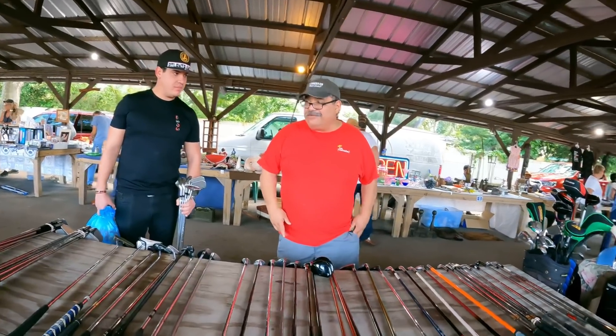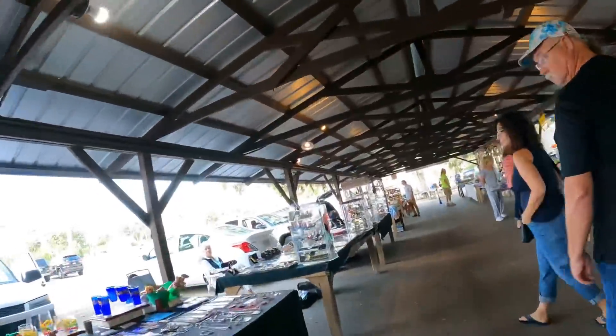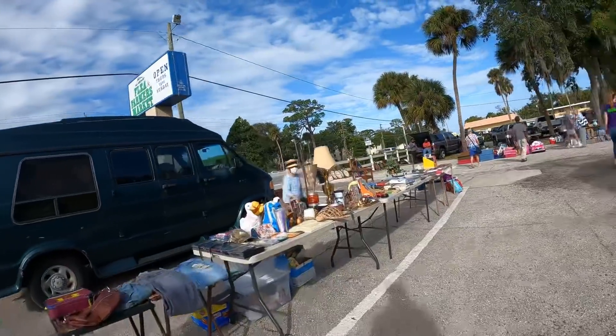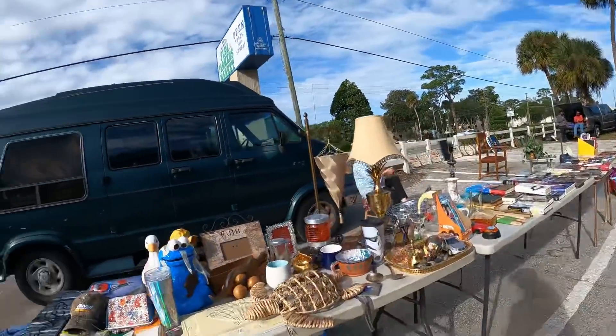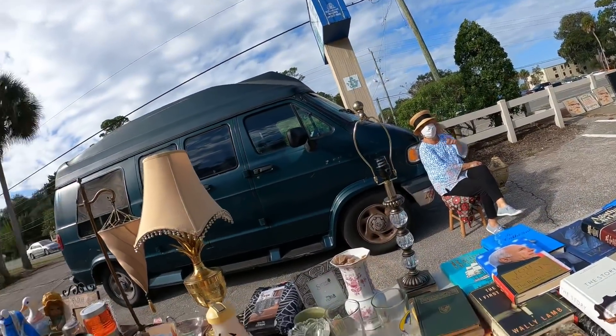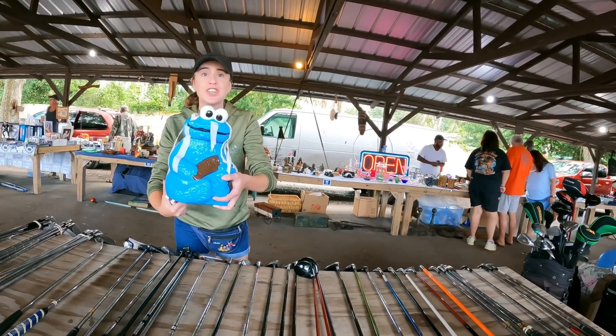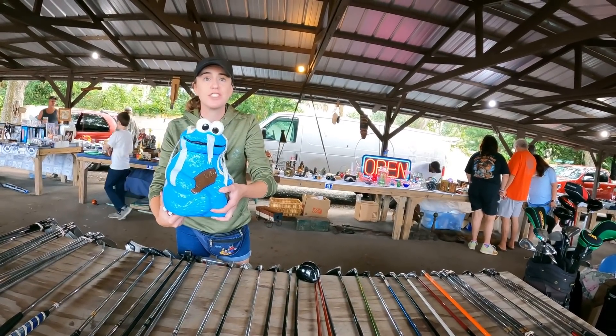Left John at the booth — I'm going to hunt for Pyrex and hopefully more Disney stuff. Whoa, look at that cookie jar — it's literally Cookie Monster! How much do you want for the Cookie Monster? I don't think I can resist that. The whole day has been worth it — a Cookie Monster cookie jar!